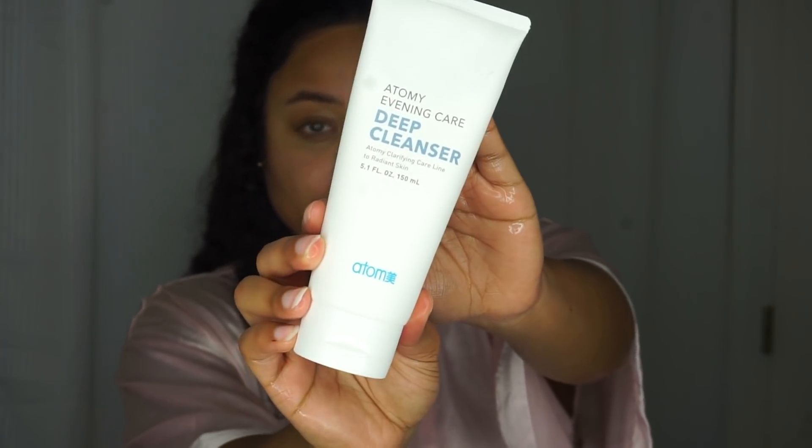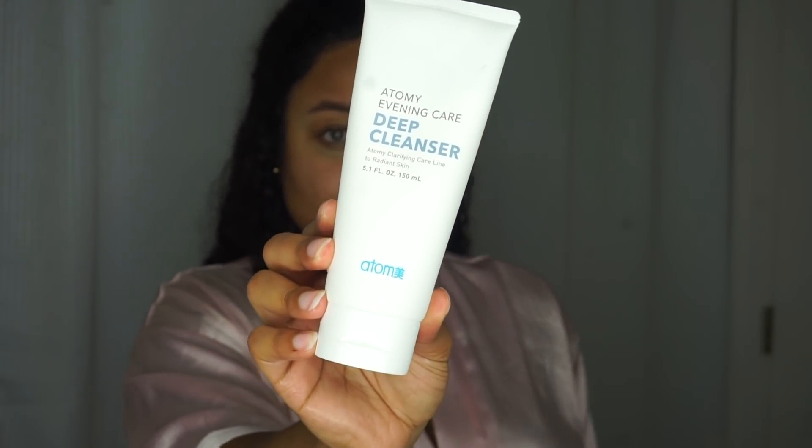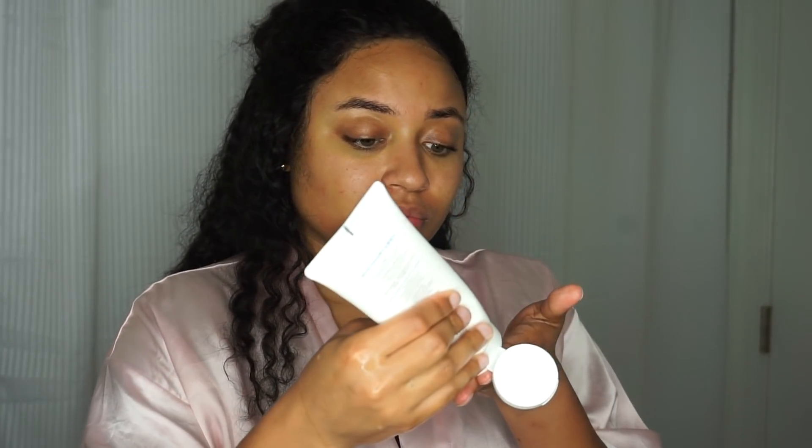Next, I'm going in with my Atomi Evening Care Deep Cleanser, which is going to really give me that deep cleanse — so if any makeup is still lingering, this bad boy is going to draw it out. This also helps clarify my pores. If you've ever heard of the green skincare routine, you're probably familiar with Atomi. You can only get this on their website and you have to be a member. So if you're trying to join the wave, let me know and I can give you more information. All the products are 100% natural and I use a ton of their products outside of their skincare line.